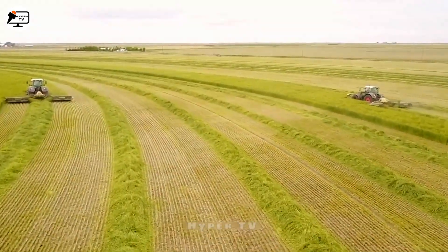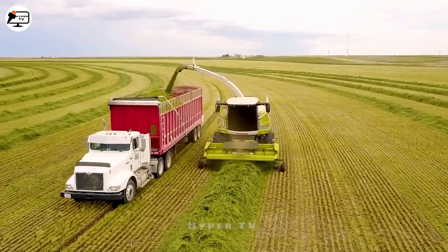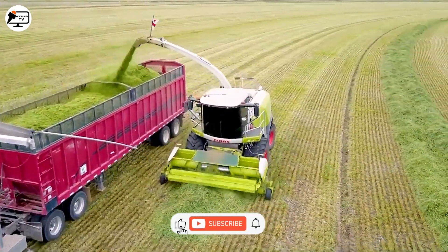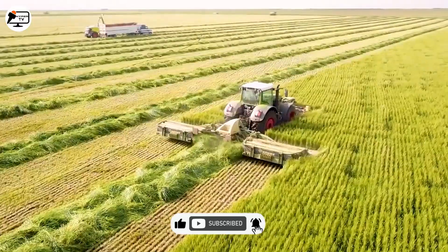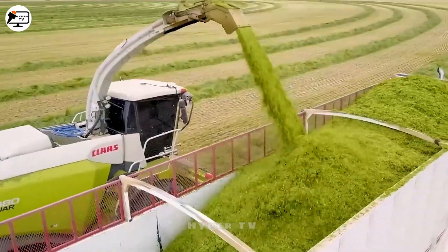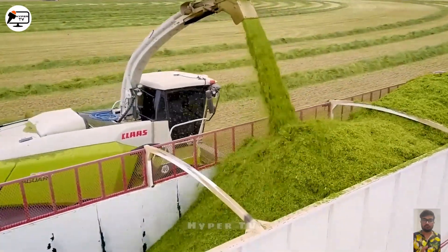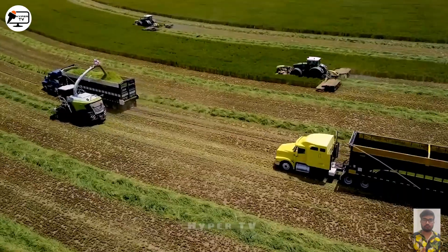In the heart of sprawling landscapes, where grass and crops unite, the CLAAS 980 and its tractor companions choreograph a ballet of harvest. Covering vast hectares, this dynamic duo is the modern farmer's virtuoso, ensuring that every field remains untamed and no yield uncollected.